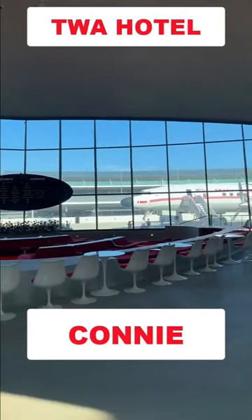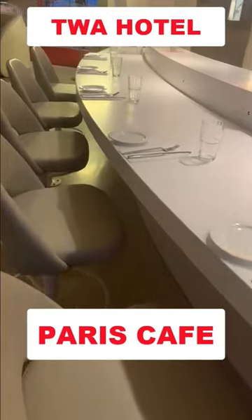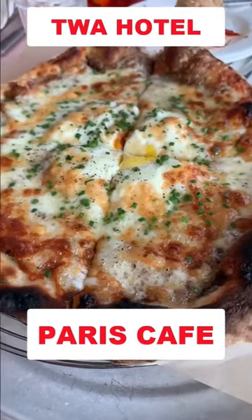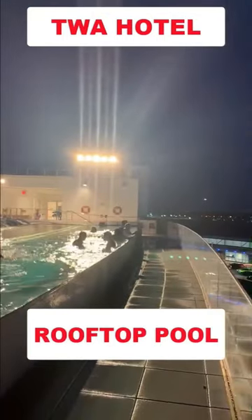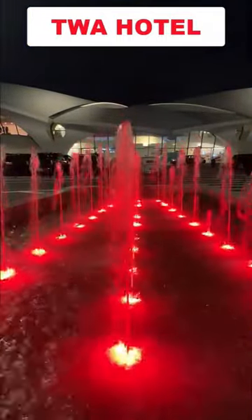And then there's Connie, an actual Lockheed Constellation behind the hotel. The Paris Café in one of the wings offers some fine food, but nothing compares to the view from the rooftop swimming pool. Don't miss the TWA Hotel at Kennedy Airport.